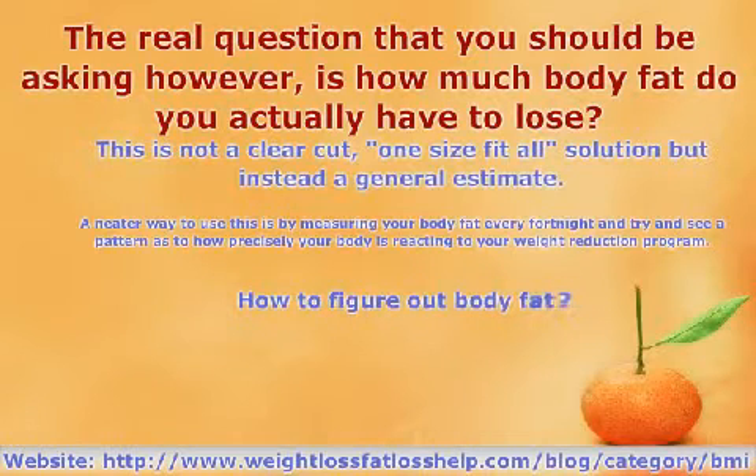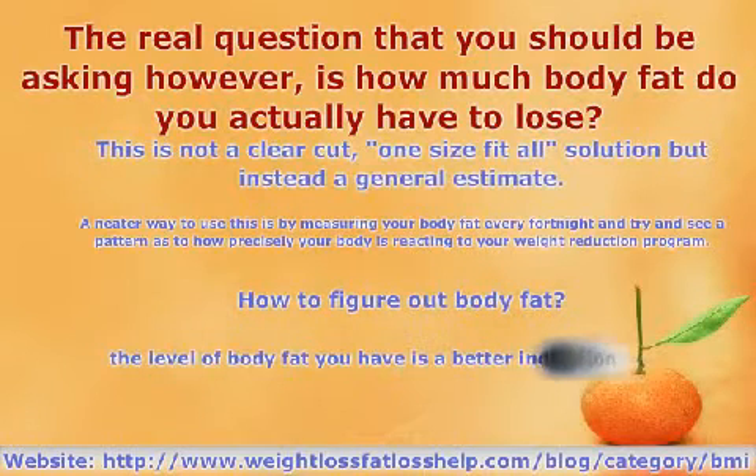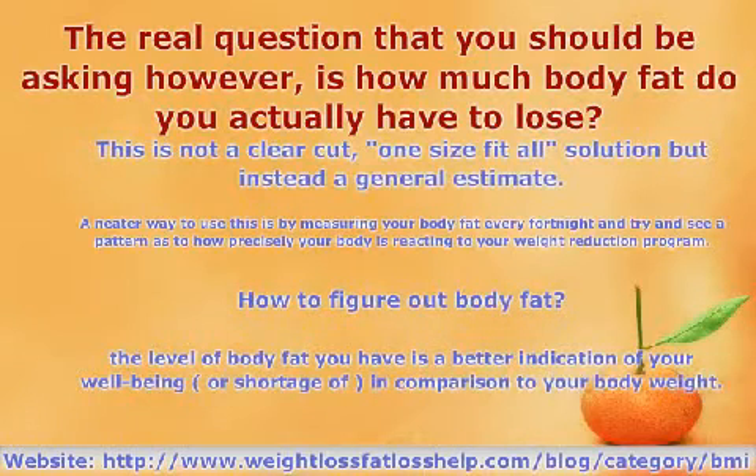This is not a clear-cut, one-size-fits-all solution, but instead a general estimate. A neat way to use this is by measuring your body fat every fortnight and try to see a pattern as to how precisely your body is reacting to your weight reduction program. While acknowledging that, let's dip into the important question: how to figure out body fat?